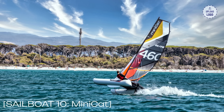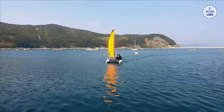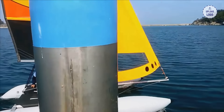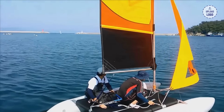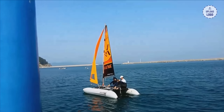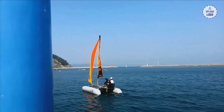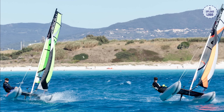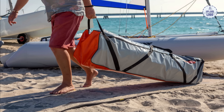Sailboat 10: Mini Cat. Last but certainly not least, we have the Mini Cat, a unique and compact sailboat designed for easy transport and quick assembly. With its inflatable hulls, the Mini Cat offers convenience and versatility for sailors on the go. Its stable and forgiving nature makes it an excellent choice for beginners who want to explore new sailing destinations with ease. With prices ranging from $4,000 to $10,000, the Mini Cat opens up a world of sailing possibilities for beginners seeking portability and adventure.